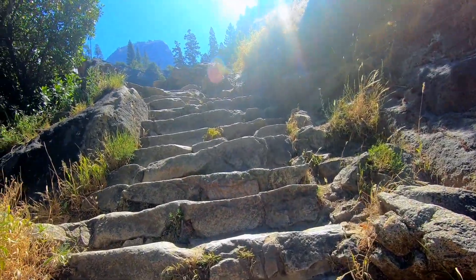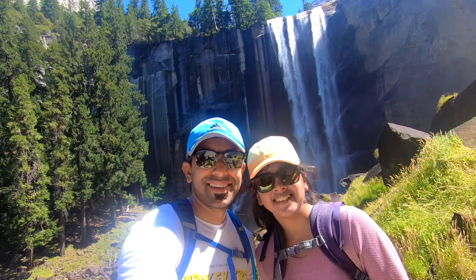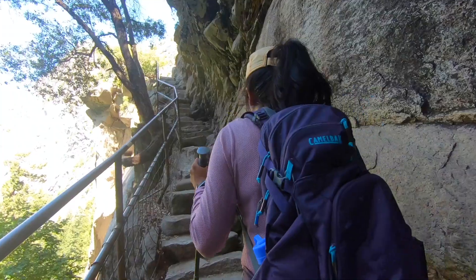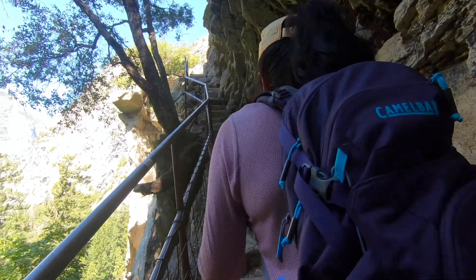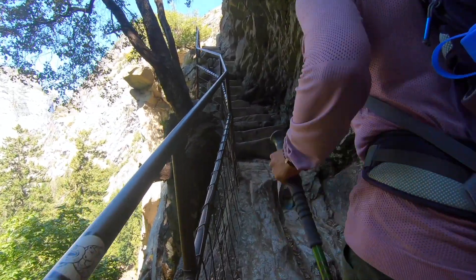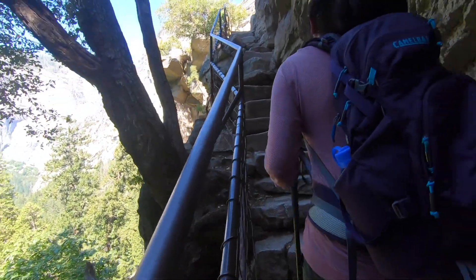Two years back, we took this trail to hike the mighty Half Dome. Today, we did only half of it. In order to comply with social distancing guidelines, descending the mist trail steps from the top of Vernal Falls is prohibited, making it a one-way path for hikers.